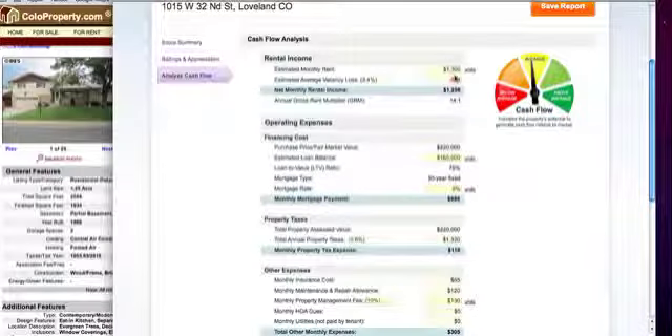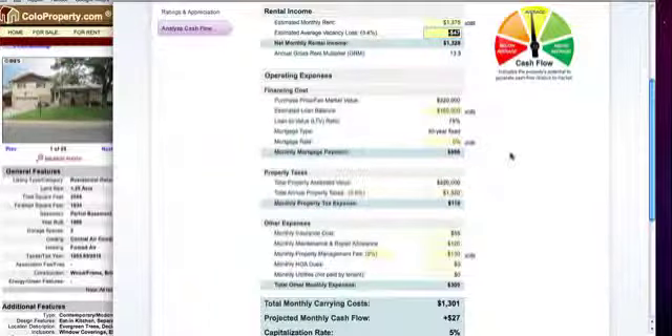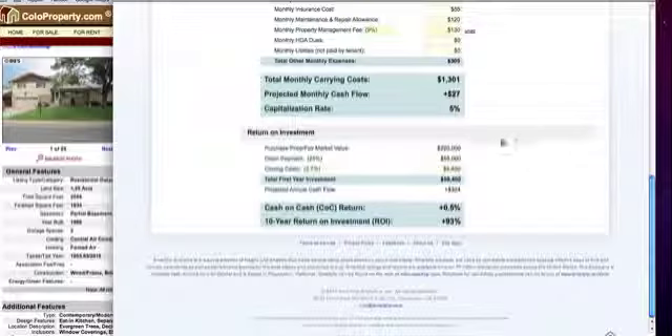It's showing a projected cash flow of negative $45. So this one may not be a great investment today. But if you can rent it out for $1,350 to $1,400, it would take $1,375 to have a positive cash flow of $27. Remember, that includes putting away $120 a month for repair and maintenance and having a property manager. Your cash-on-cash return is almost the same as putting it in a bank, and the 10-year investment return is $93,000.